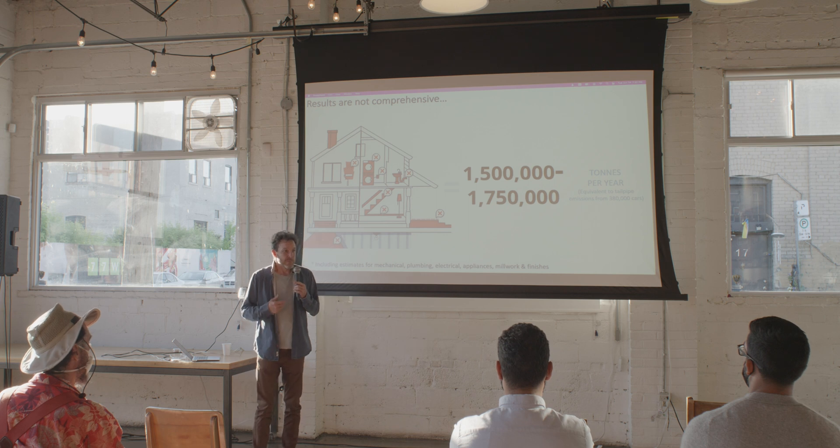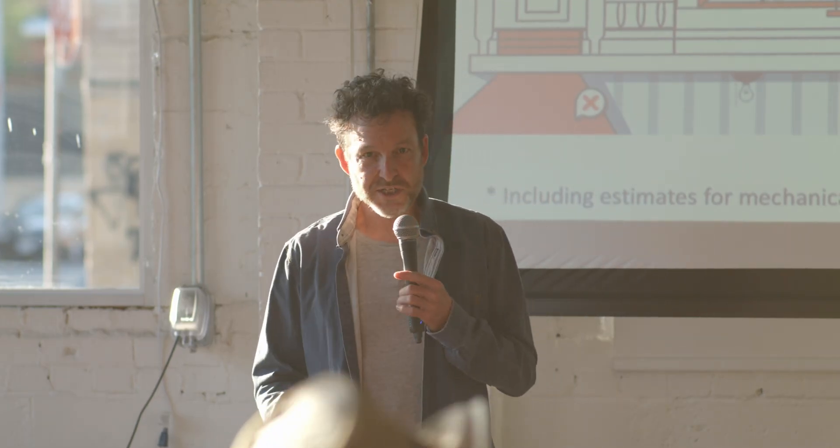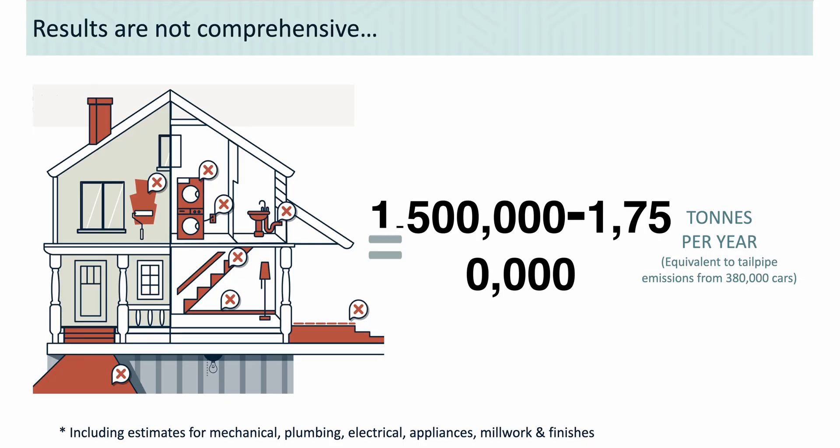We don't have enough information to calculate all emissions from all materials in a house. What we're calculating is basically the structure, enclosure, and partitions — we're not counting mechanical, plumbing, electrical, appliances, kitchen cabinets, or millwork, which is about another half of the total. So if we found 840,000 tons, the real number from everything that goes into a house is probably closer to 1.5 to 1.75 million tons per year, just from low-rise residential housing, just in the GTHA. It's kind of shockingly big.